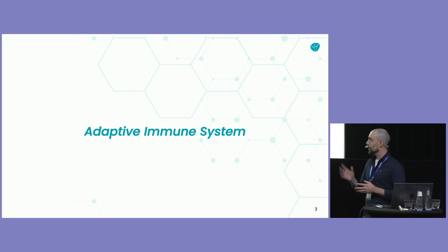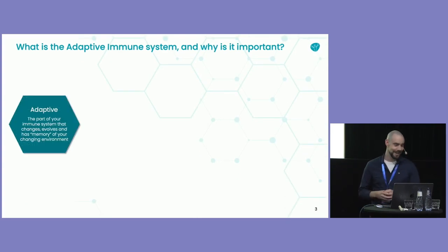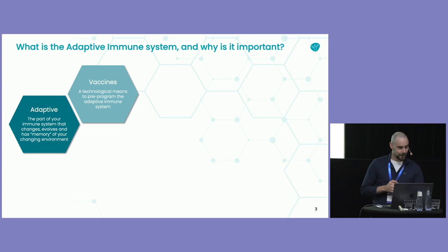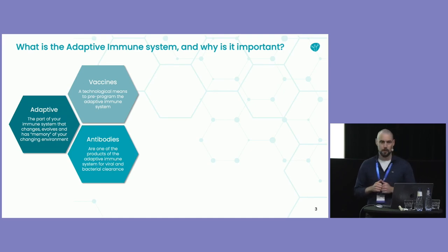We work at Anoka in an area of biology called the adaptive immune system. It's the part of your immune system that changes and evolves and has memory of all your experiences throughout your life, your environment, and yourself. Many of you are probably familiar with vaccines these days. This is actually a technological means to pre-program the adaptive immune system, and it is one of the single most amazing technologies that humanity has had. Antibodies, something you've probably heard of, are a product of the immune system, and they're about viral clearance and bacterial clearance from your blood, largely.